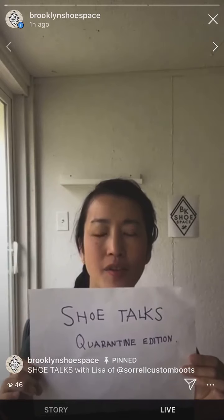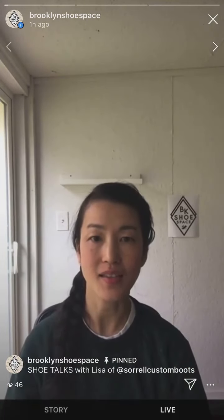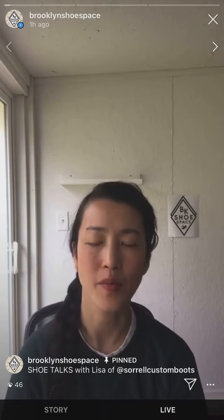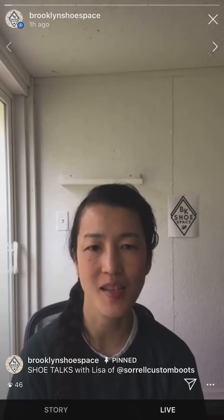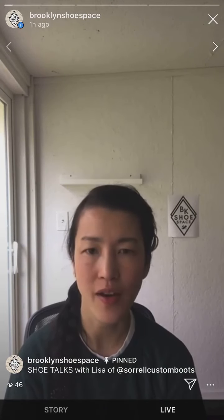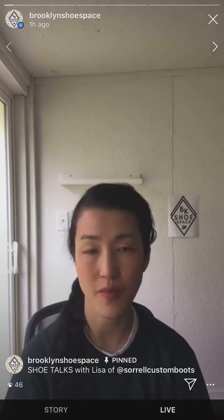Hi, this is Keiko from Brooklyn Shoe Space. This is Shoe Talks Quarantine Edition. Today the guest is Lisa Sorrell, a cowboy bootmaker out of Oklahoma. She is an inspiration for me. Her beautiful boot tops are amazing — there's nothing that can compete with her, I feel like. She has beautiful dynamic stitches. I've read her book, Art of Inlay and Overlay. It's very beautiful, I highly recommend it.